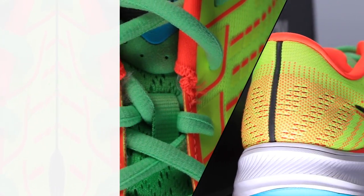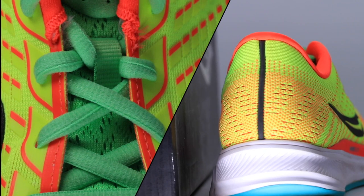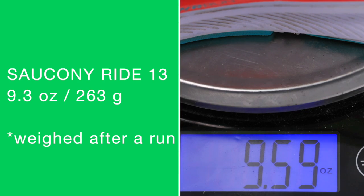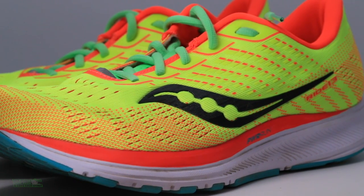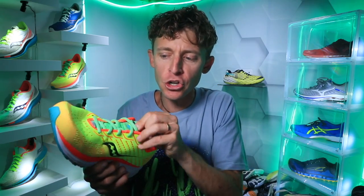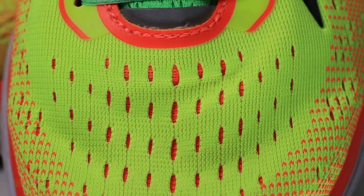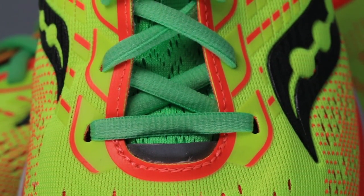Next up, Ride 13 — we're looking at $130. The weight of the shoe did jump up quite a bit from the Kinvara 11. We're looking at 9.3 ounces — basically two ounces more than the Kinvara 11. That is why I'm putting the Ride 13 into the easy day category. Could you use it for a long run? You could, absolutely. I would not use it for a tempo day or threshold day shoe. Power Run midsole, very plush upper, very comfortable shoe. Ride 13 — $130 in 2020.